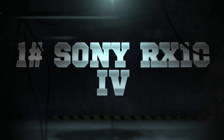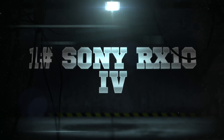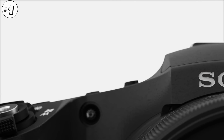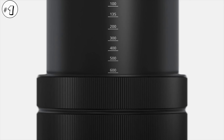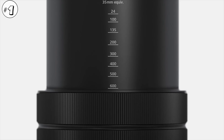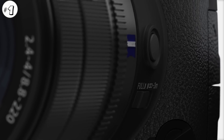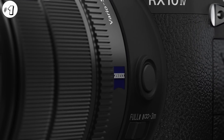Number 1: Sony RX10 Mark 4. Finally, something from the legendary Sony RX series. It's unfortunately the most expensive camera in this list, but also the most advanced. It has a 1 inch sensor paired with a crazy 25 times optical zoom.